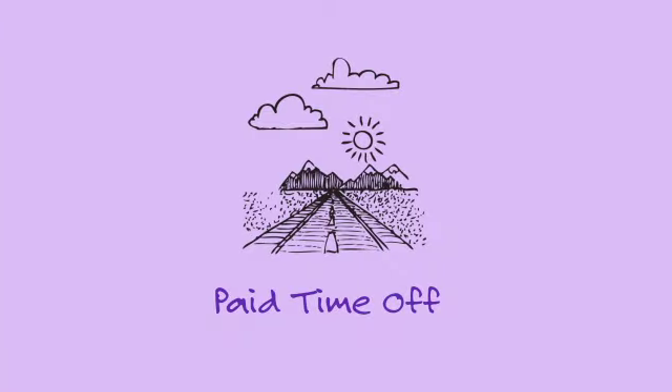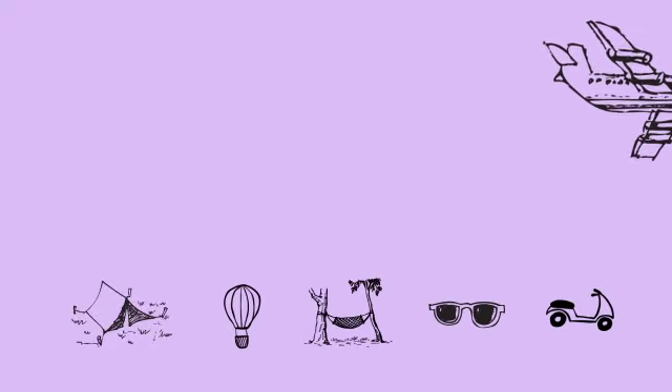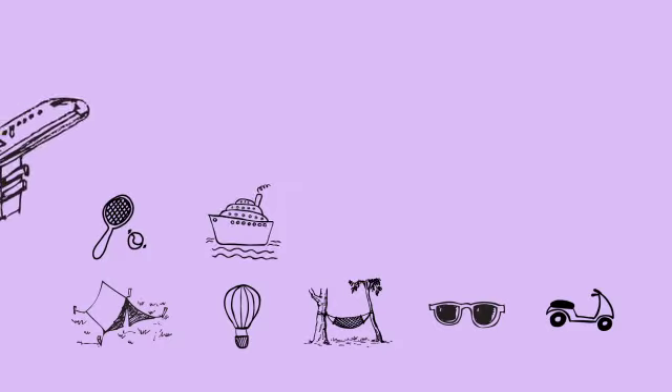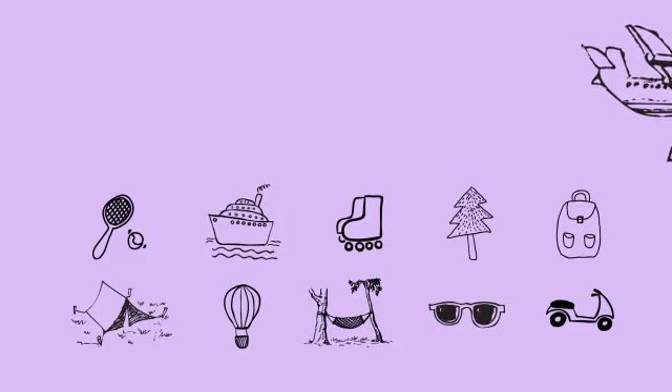All employees receive a base of over four weeks of paid time off, including eight paid holidays, two weeks of vacation, and one week of sick leave, which increase with tenure and contribute to maintaining our enviable work-life balance.